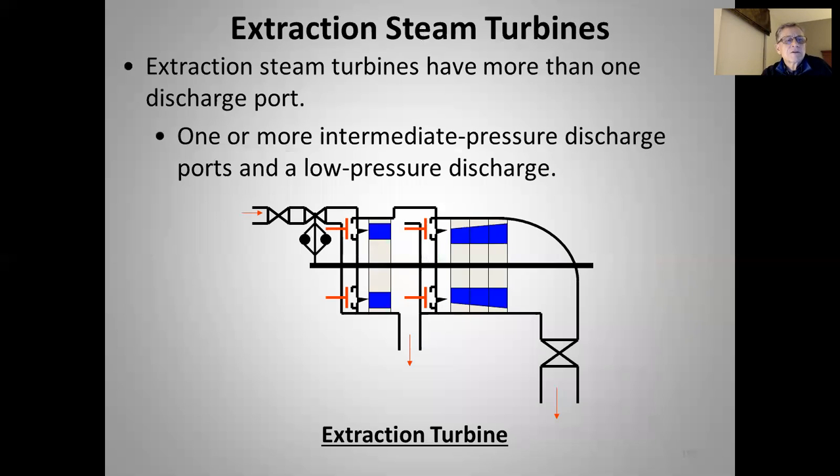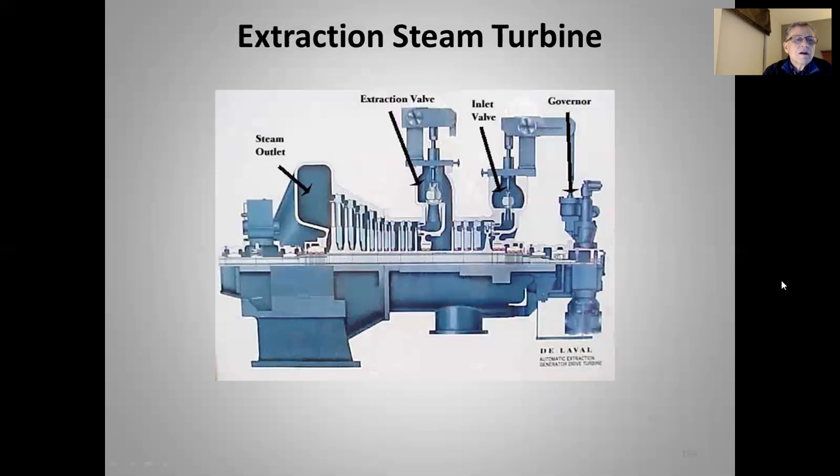Extraction steam turbines have more than one discharge port. For example, main steam comes in and expands — in this case through one stage — and then an exit port on the side of the turbine takes steam out at a still-significant pressure for process use or a feedwater heater. Then steam continues to expand through three or more stages before final exit. The extra port where steam exits at a higher pressure is the extraction point — multiple extractions can provide steam at multiple pressures as it expands down the turbine.